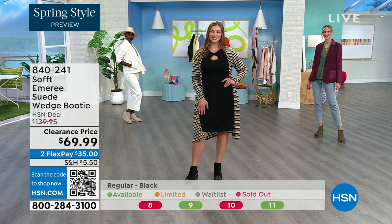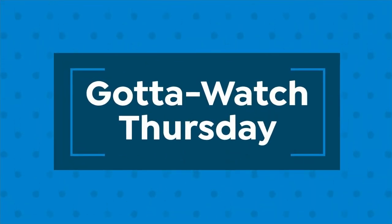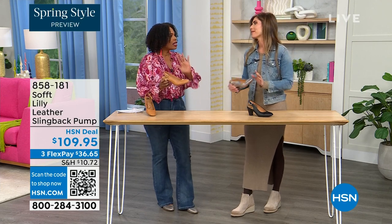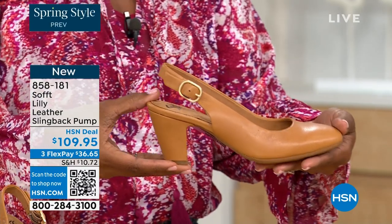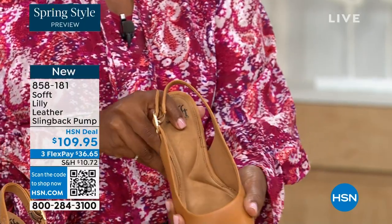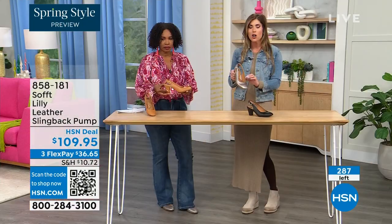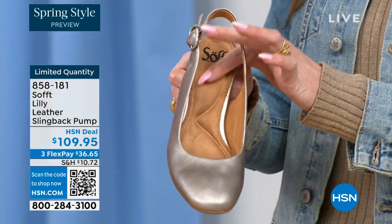We've got a wide variety to share with you this hour from Soft — boots, wedges. To me, this shoe is the ultimate workhorse work classic shoe, but with fashion touches. Workhorse doesn't always translate into fashion, but this is a beautiful way. Notice the heel is cushioned all the way to the ball of the foot. You have that arch support too.